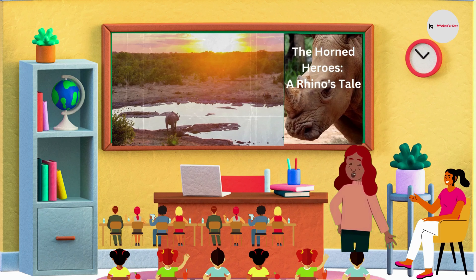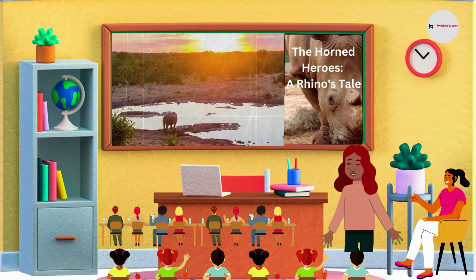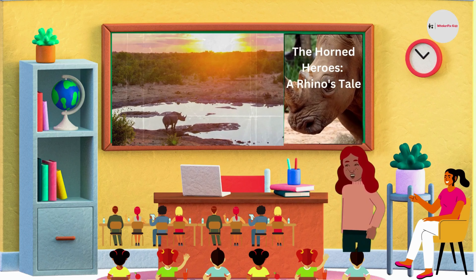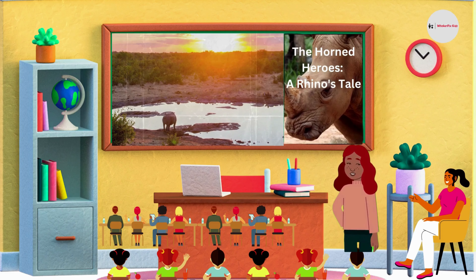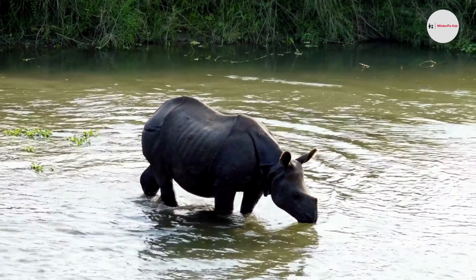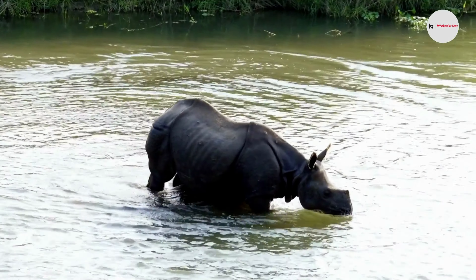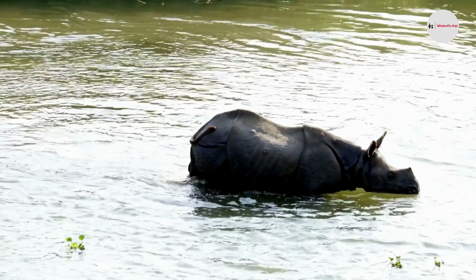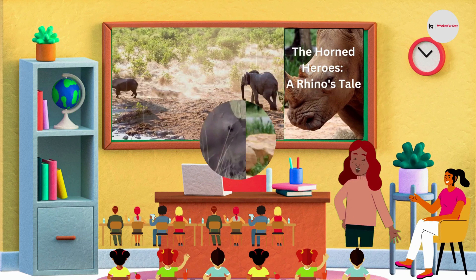But did you know there are different types of rhinoceroses? Yes, that's right. We have one-horned rhinoceroses and two-horned rhinoceroses. Let's take a closer look at the one-horned rhinoceros. There are five different species of rhinoceroses, and they are all classified as either one-horned or two-horned.